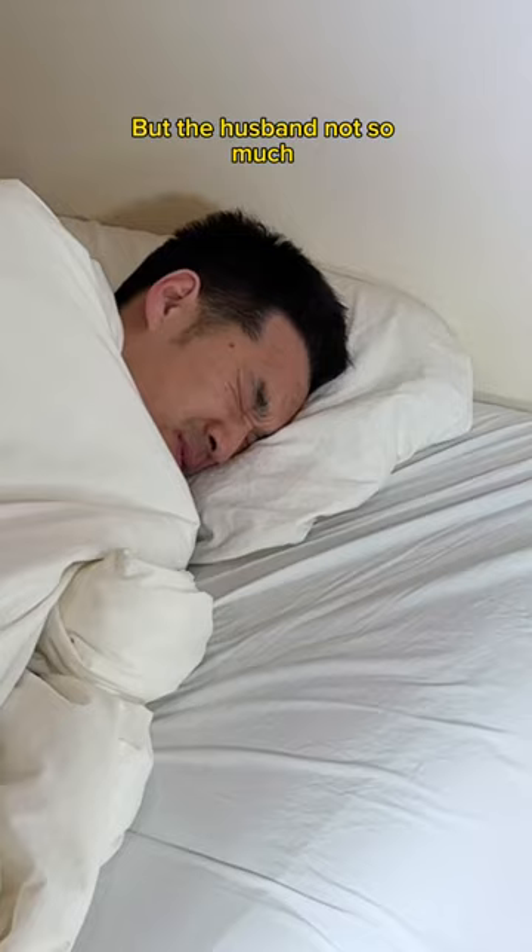My plants are so happy, but the husband not so much. Don't worry, I have the perfect solution for this too. Talk to your grow light. Talk to your wife. Thank you.